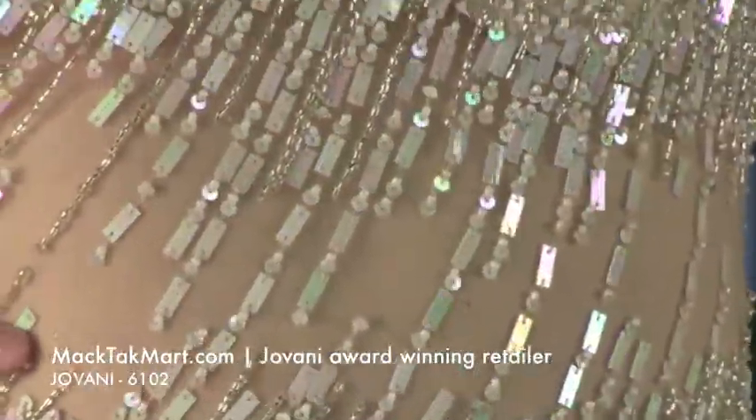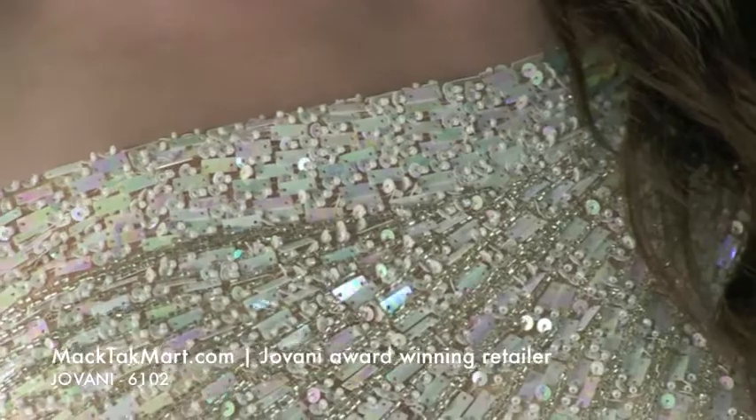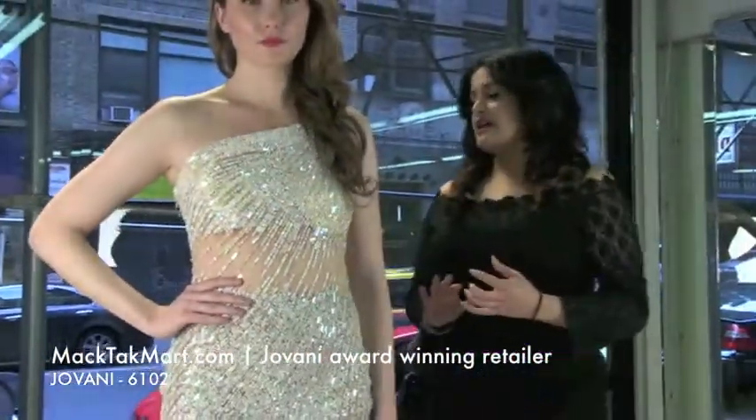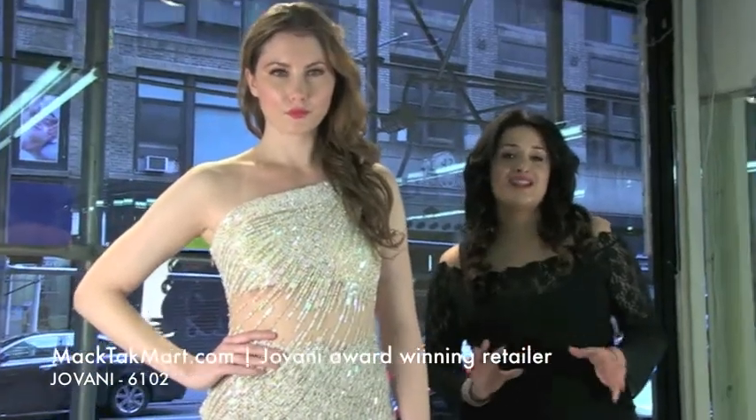This dress is entirely done with very beautiful pearly sequins, silver beading, and beautiful round sequins all over the dress. It gives the effect that the dress is actually non-existent and your body is covered in sequins and jewels.